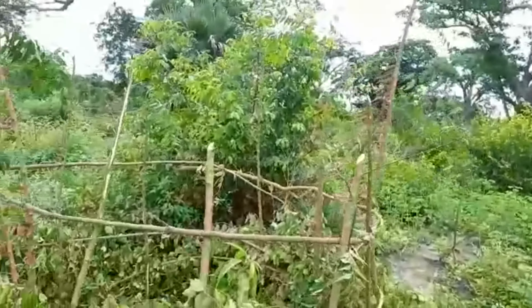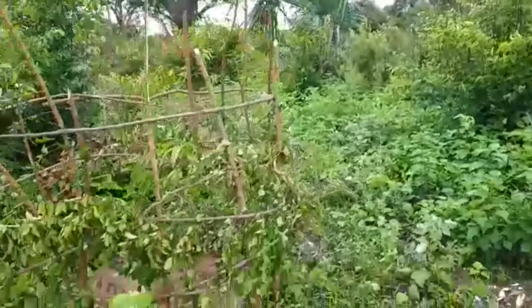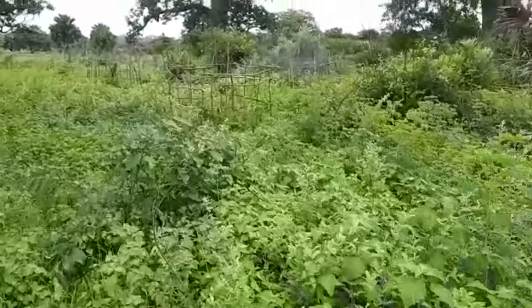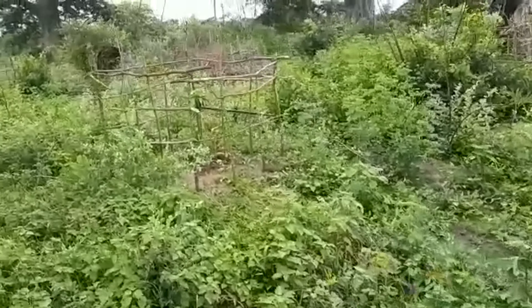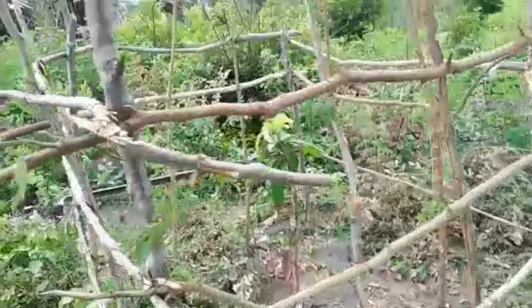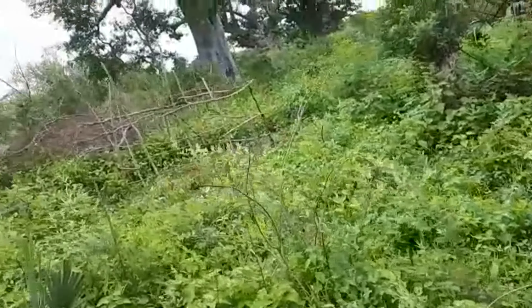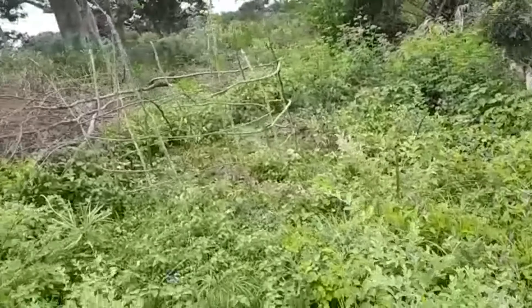We have used fish as our fertilizer. We dug and put fish underneath the future tree. The space between the trees — we have used five meters apart from each tree to each tree. And from the wall to the beginning of any tree is two meters in order to create that wall.